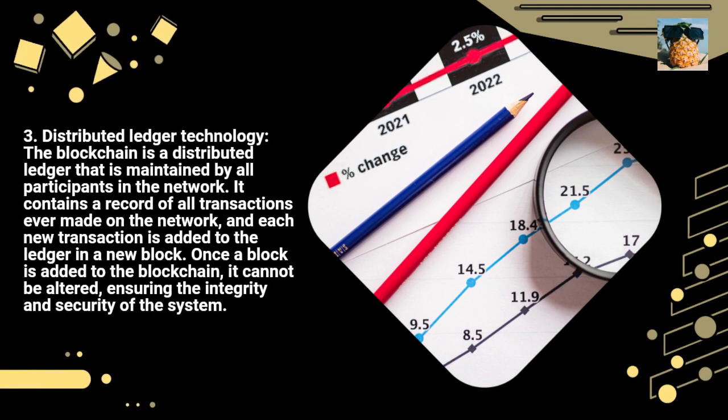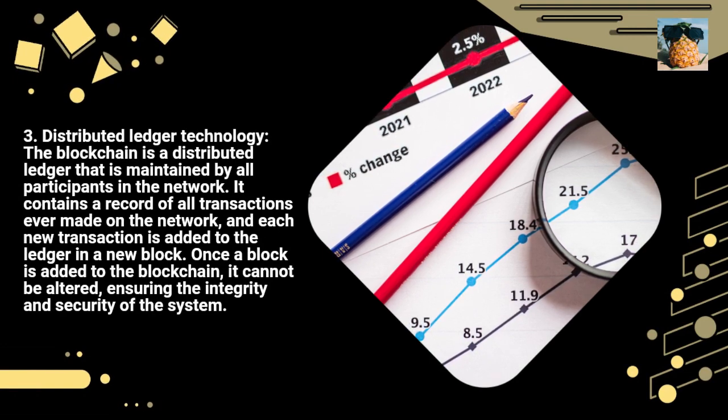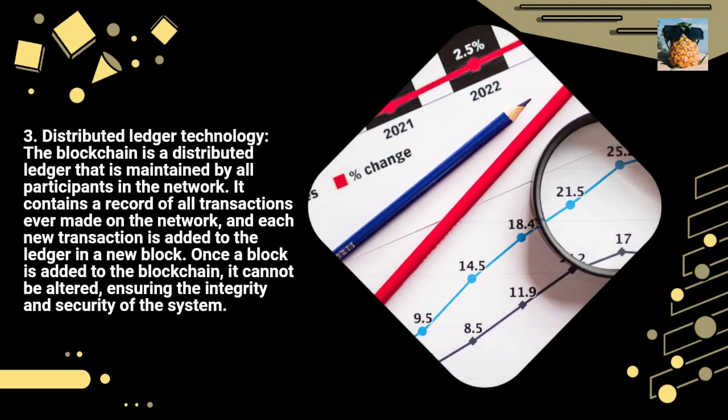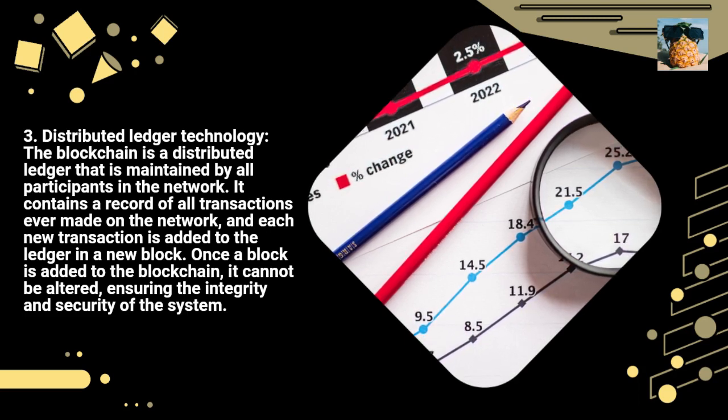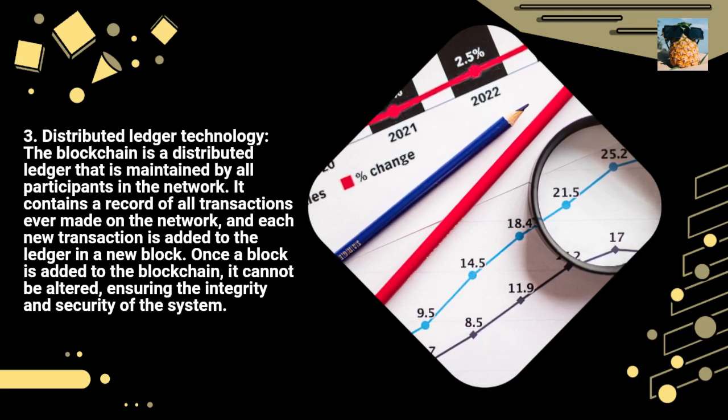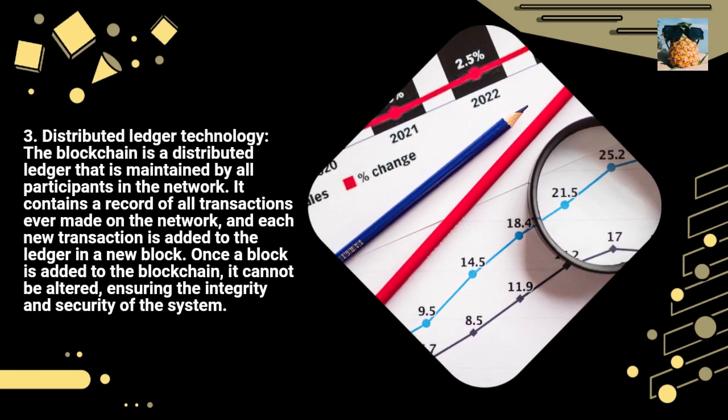3. Distributed Ledger Technology. The blockchain is a distributed ledger that is maintained by all participants in the network. It contains a record of all transactions ever made on the network, and each new transaction is added to the ledger in a new block. Once a block is added to the blockchain, it cannot be altered, ensuring the integrity and security of the system.